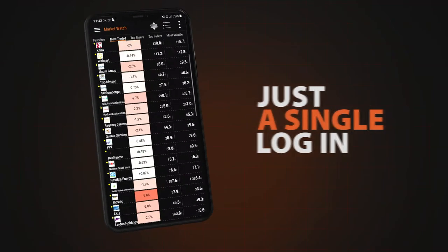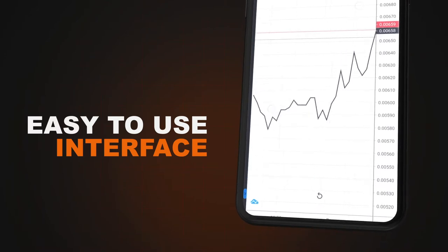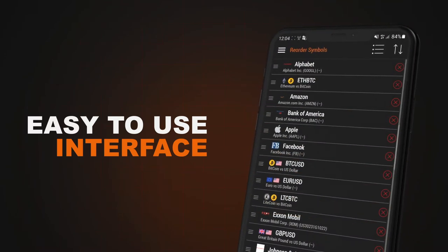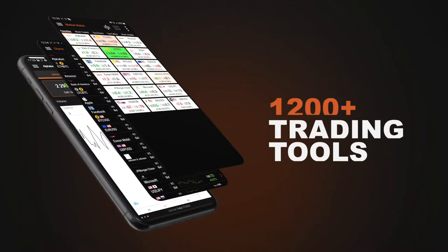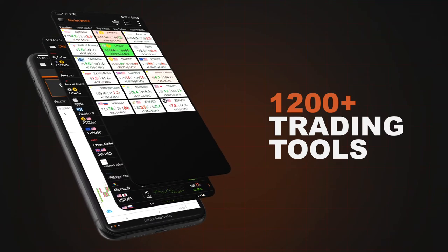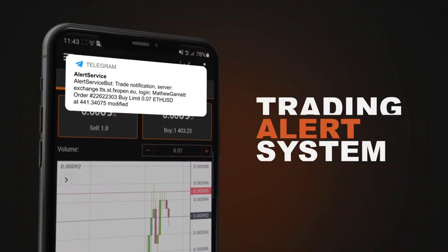The platform is packed with features to meet the requirements of the most demanding of traders. With an easy-to-use interface, it's possible to set the trading environment to suit specific trading goals. 1,200 plus trading tools, including Level 2 data, heat maps and backtesting, deliver a fully customizable trading experience.